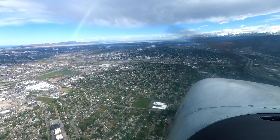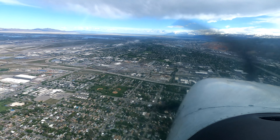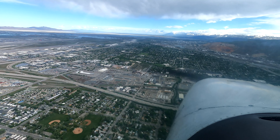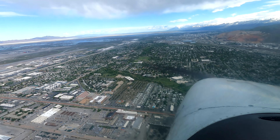Skyline 71R, descend and maintain 5500, and enter the left downwind. 27R, we descend to 5.5, runway 17. Skyline 71R, begin that descent now. We're descending right now, 27R.